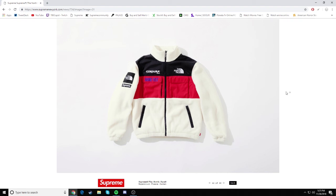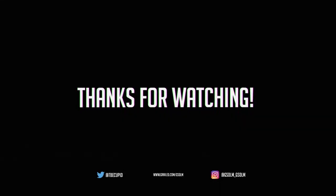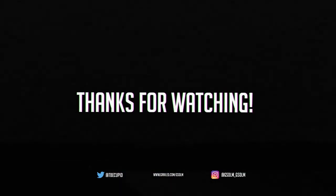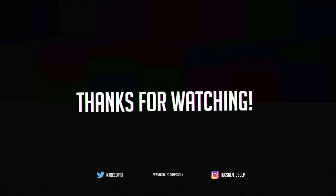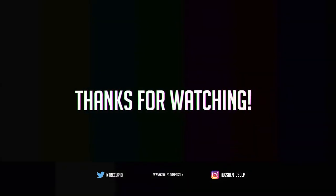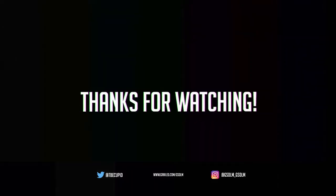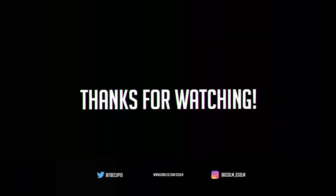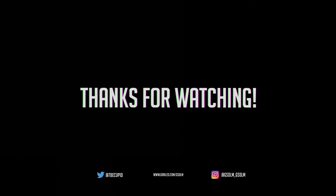Anyways, I hope you guys enjoyed this video. If you guys did, please hit like, comment, and subscribe, and I am out. I'll see you next time. Bye.